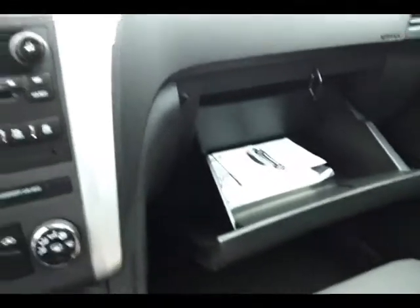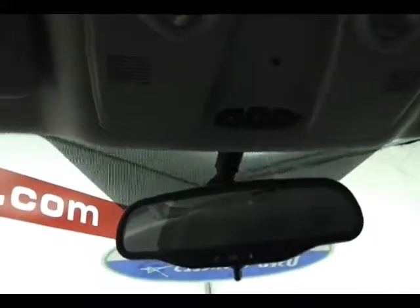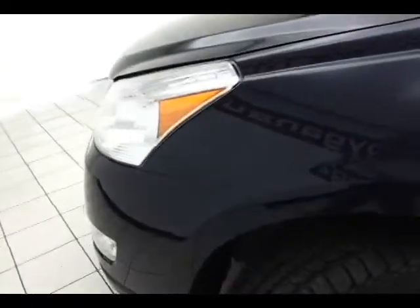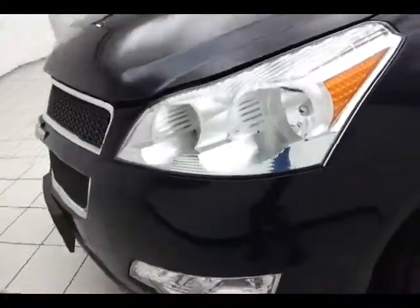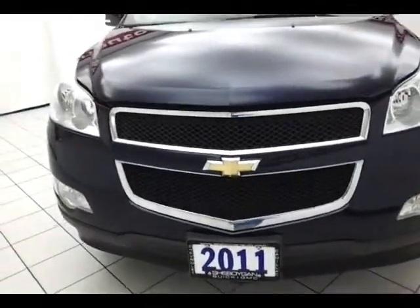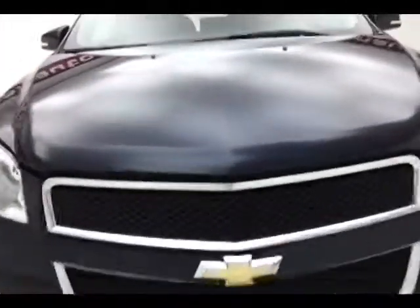Under the hood, this Traverse has a 3.6-liter V6 with 281 horsepower. Just as clean under the hood as the rest of the vehicle. Don't forget about that certified warranty helping to protect your investment.